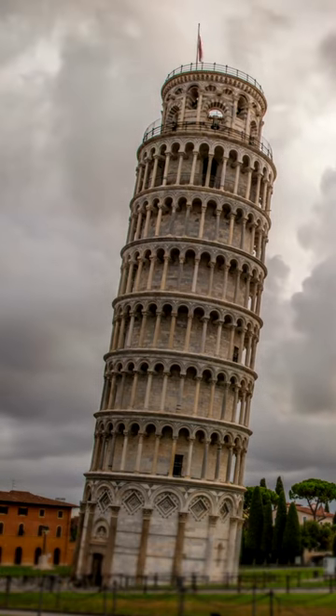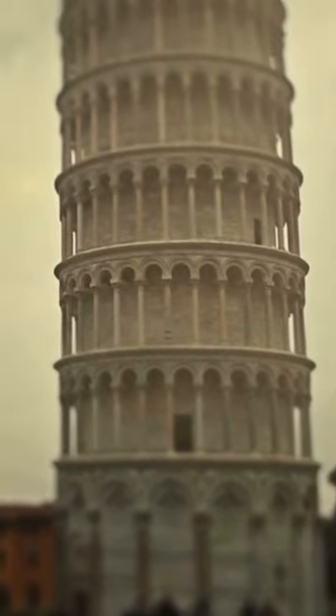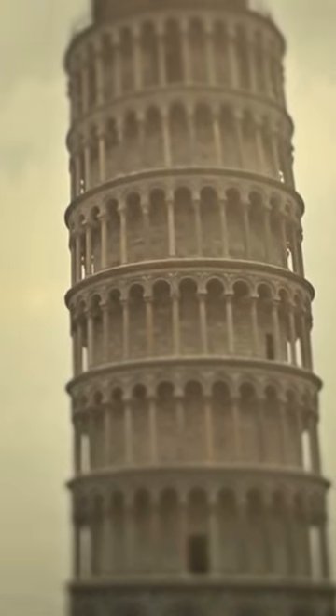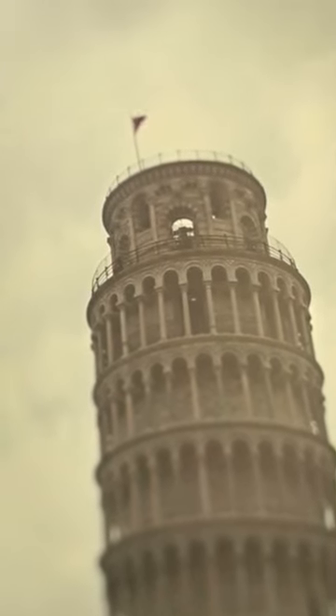The tower stands at a height of 56 meters and has 296 steps leading to the top. It is made of white marble and features eight floors. The Leaning Tower of Pisa is a UNESCO World Heritage Site and attracts millions of visitors every year.